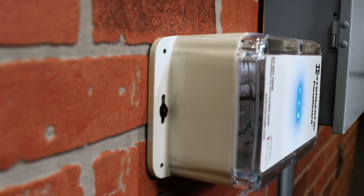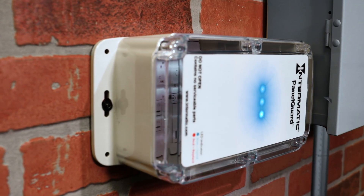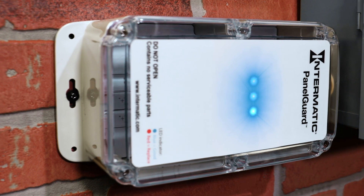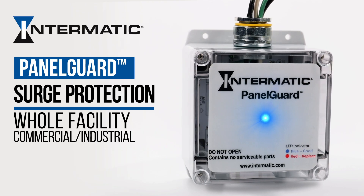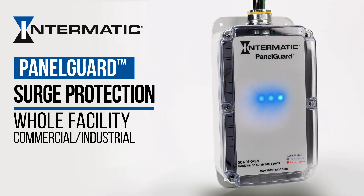Don't leave yourself vulnerable. Inoculate your facility with PanelGuard surge protection you can count on. From Intermatic, the most trusted name among electrical contractors.